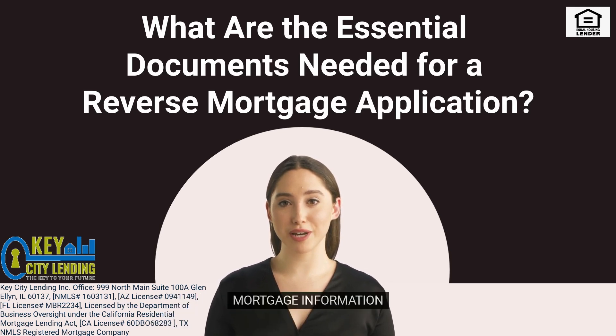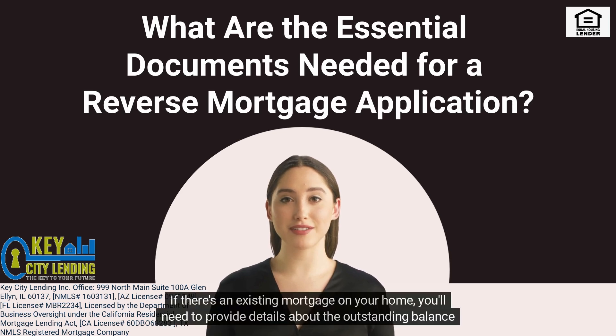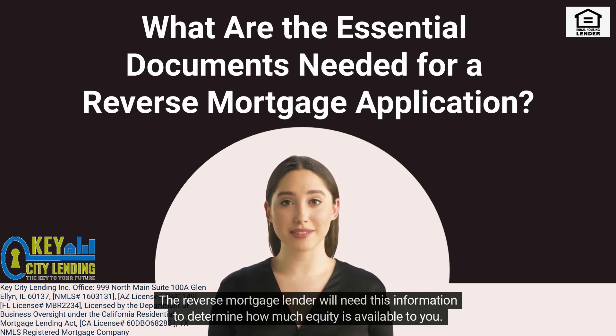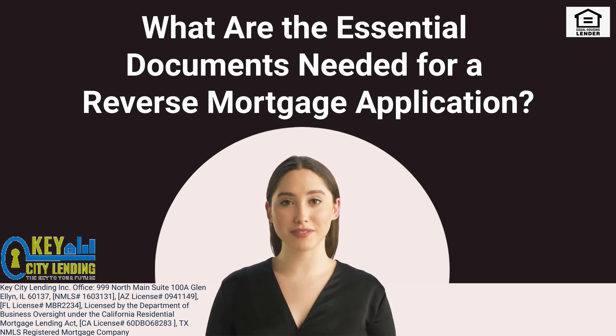3. Mortgage Information. If there's an existing mortgage on your home, you'll need to provide details about the outstanding balance and current monthly payments. The reverse mortgage lender will need this information to determine how much equity is available to you.